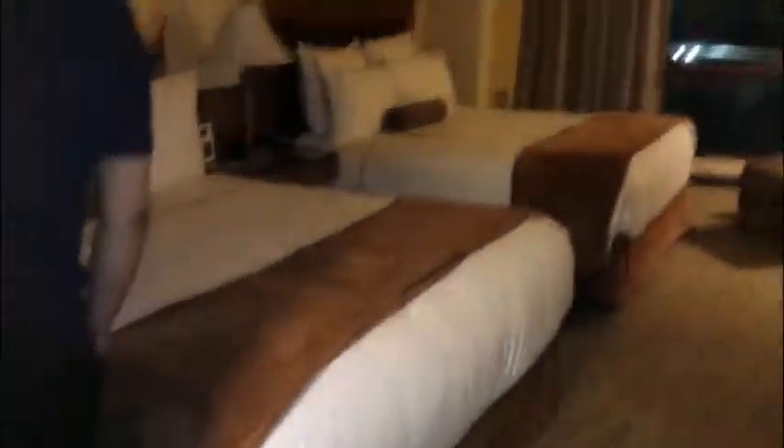Here's the beds, the TV, and some dresser. And here's an armoire — it has the safe, a mini bar. And it has like a chair right here.